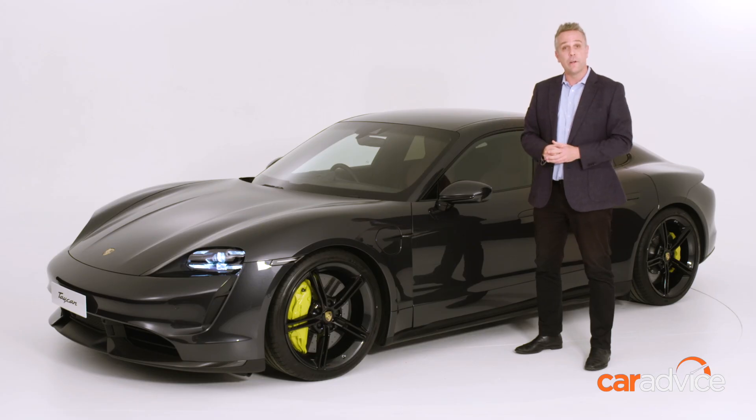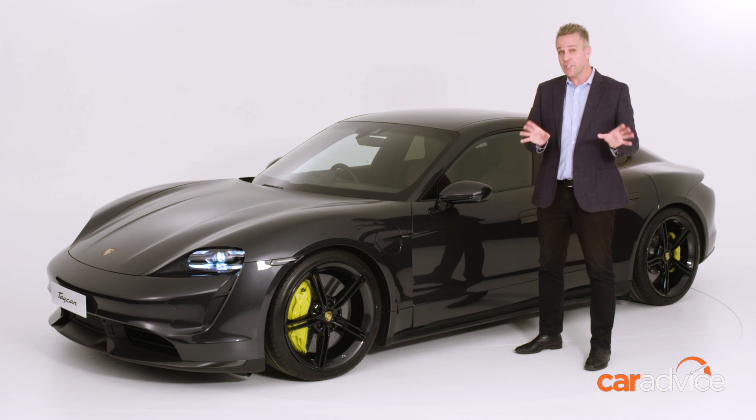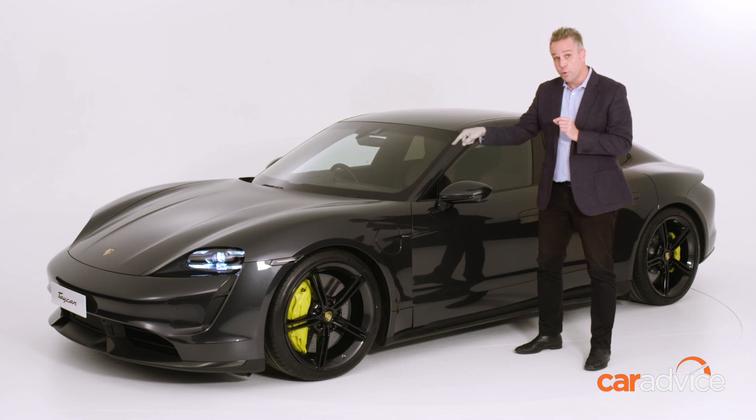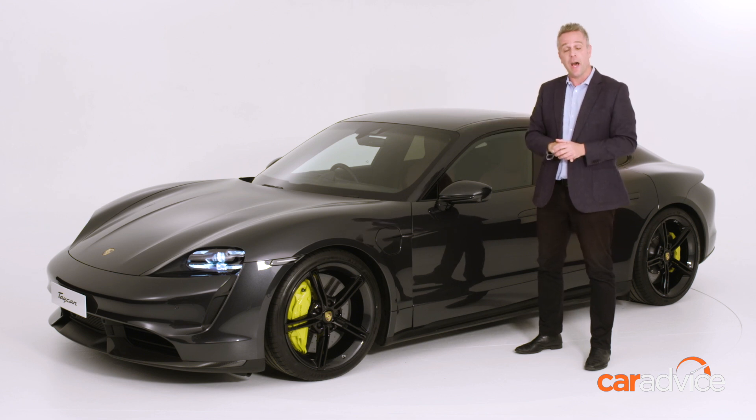One of the most important inclusions in the Australian spec of the Taycan is the full complement of charging infrastructure that you need while you own the car. Not only does it come with the subscription to the Chargefox public network, but Porsche include the home wallbox as well, including the DC charge port within the car, so if you've got three-phase power at home, you can charge up your Taycan nice and quickly.